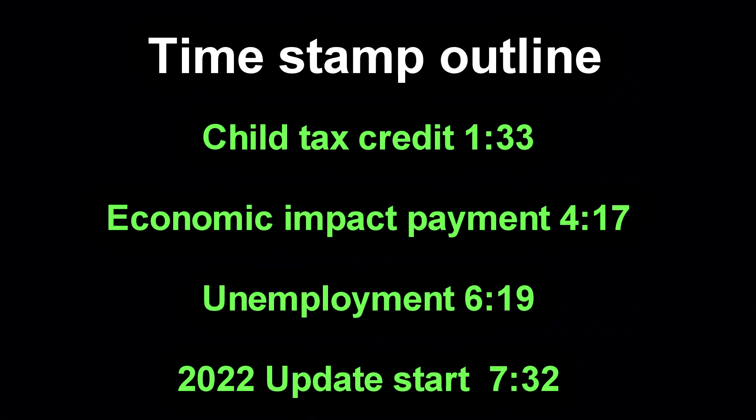I just want you to get the most out of this video. Based on previous year's feedback, I'm going to be giving you a quick overview of some key items for your 2021 return, which you will be filing by April 15th of 2022. We're going to go over that for the first seven or eight minutes, starting with the child tax credit.